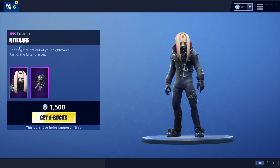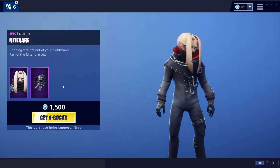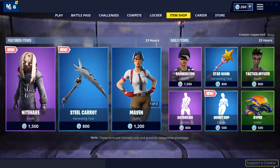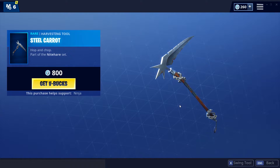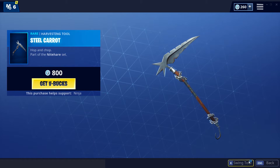Our shop has changed. We have the new Night Hair skin — very fire skin, very cool with the floppy backpack, pretty fire backbling as well. And we have the new Steel Carrot pickaxe as well, pretty cool pickaxe in my opinion, looks like a scythe.